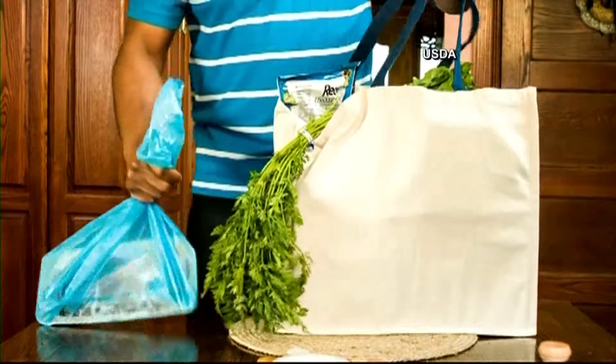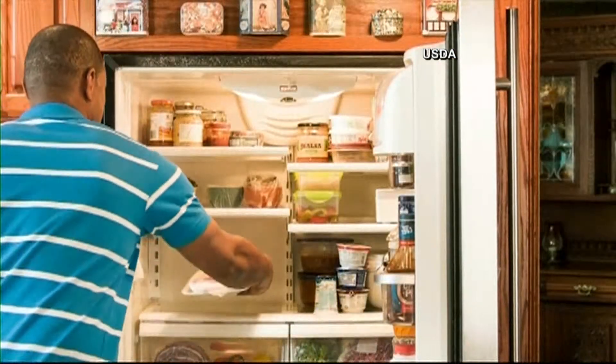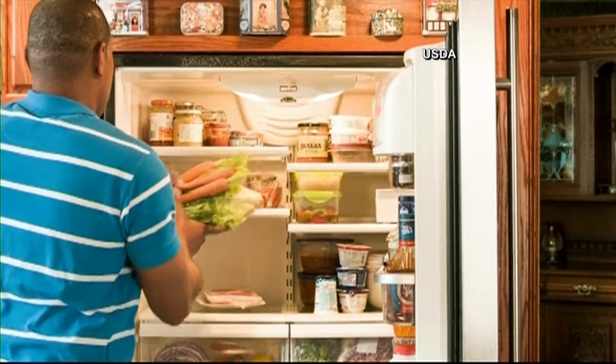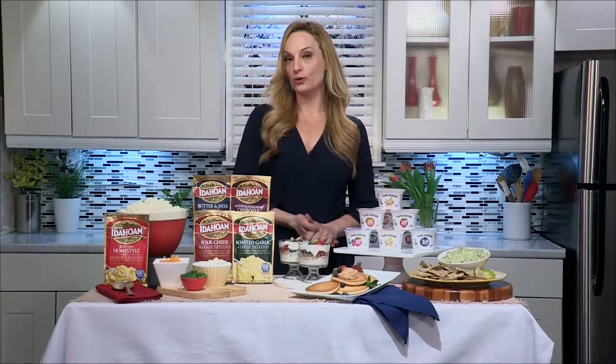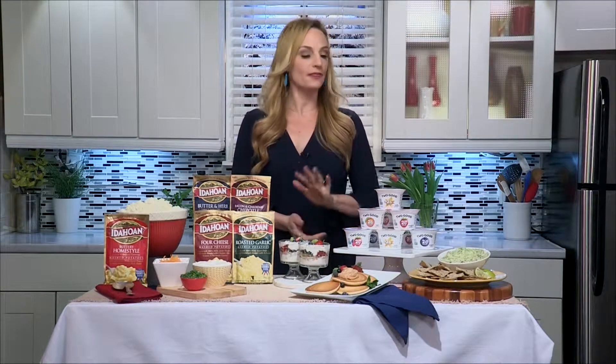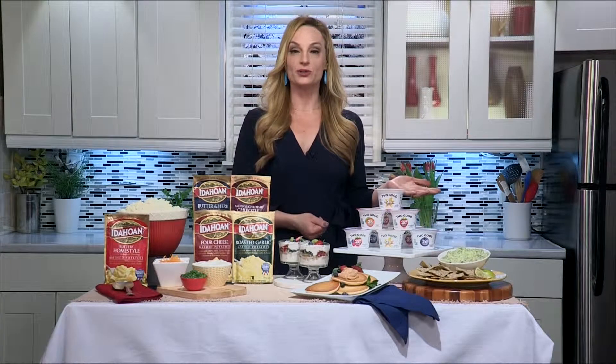Don't forget, your pantry stretches into the fridge and freezer too, so you want to keep some key items there as well. One of my favorite ways to start the day is with Too Good Greek Low-Fat Yogurt by Danone North America. They're the leading maker of yogurt in the U.S.